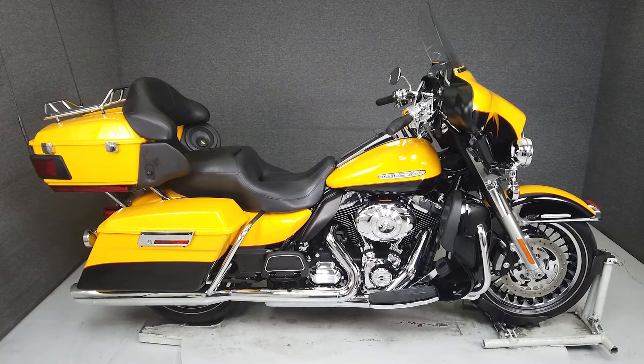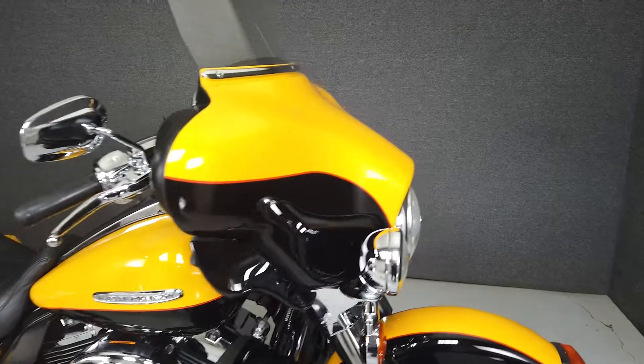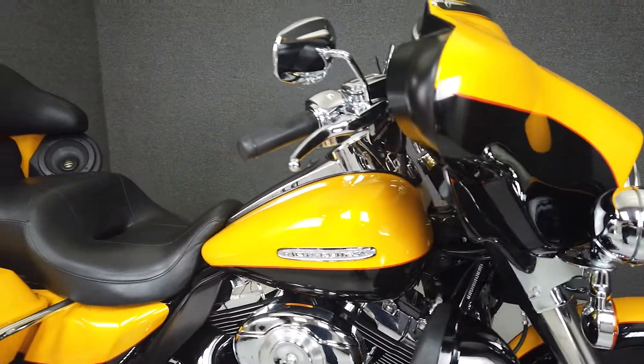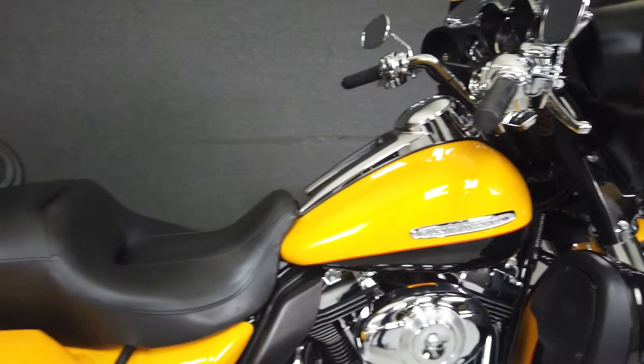Hi everyone, this is Max from National Power Sports. This 2013 Harley-Davidson Electroglide Ultra Limited with only 9,238 miles passes New Hampshire State Inspection and runs well. It's been upgraded with Vance & Hines slip-on mufflers, an open-air intake,